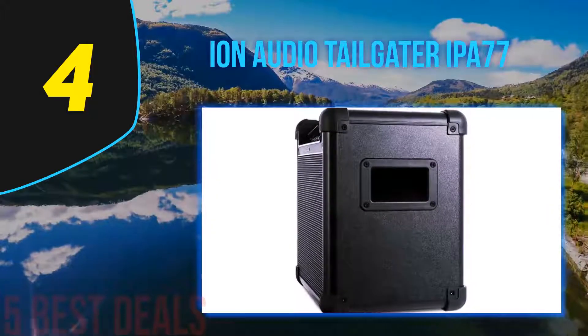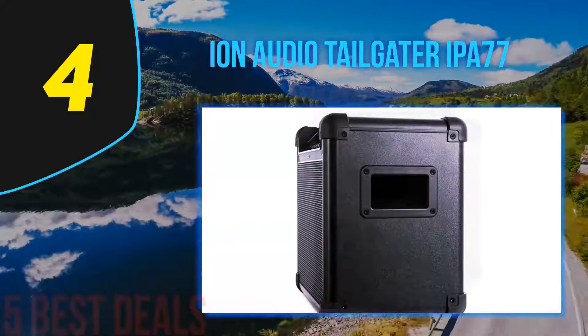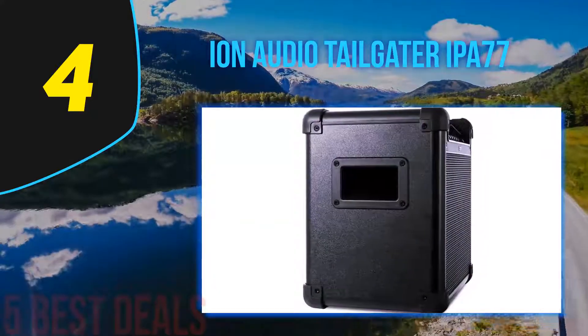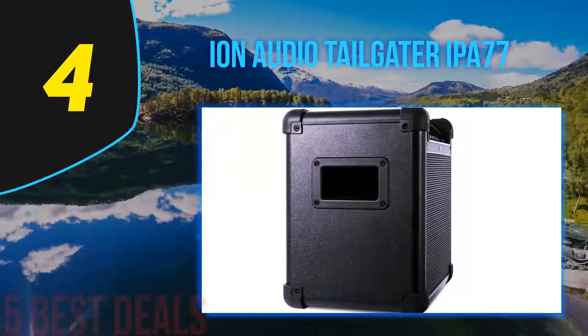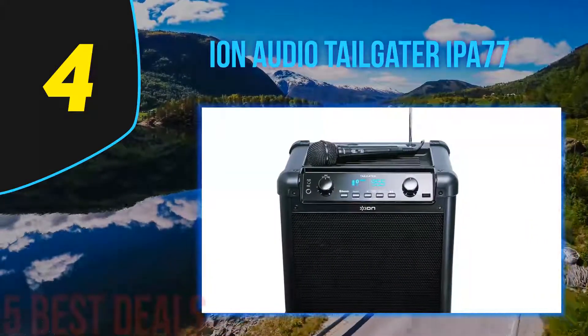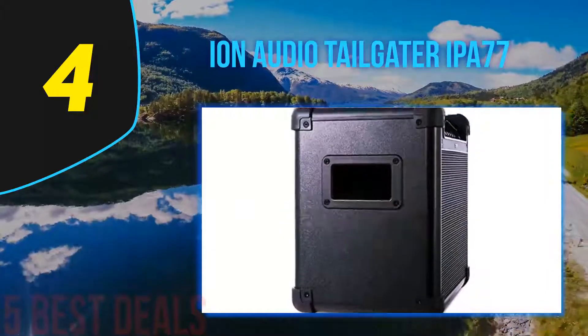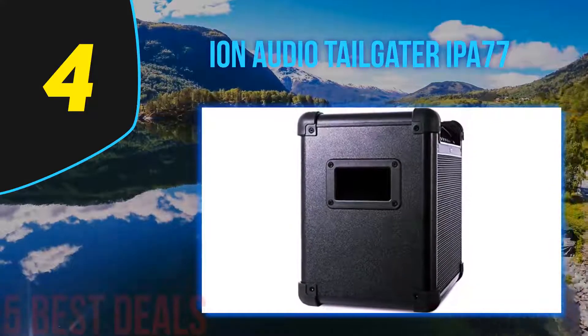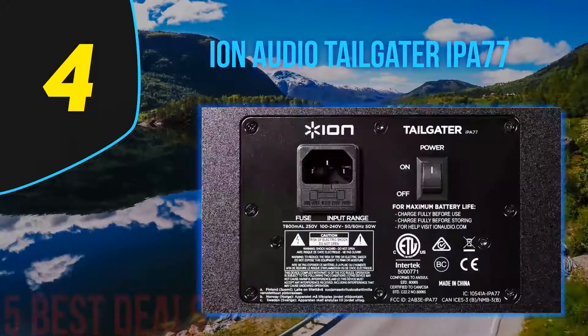You can also plug in your CD player to the 1/8-inch auxiliary input to play your favorite music, or use the AM/FM radio functions to simply listen to radio music. The battery life on this speaker is powerful enough to charge any type of phone, tablet, or portable music player while on the go. In terms of size, this outdoor PA system is about the size of a small personal electric guitar amplifier.